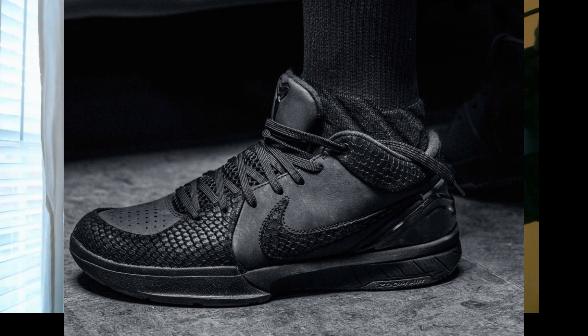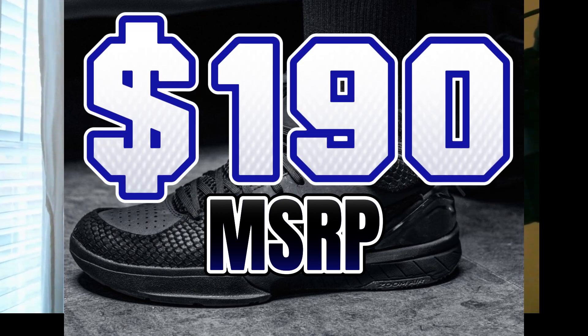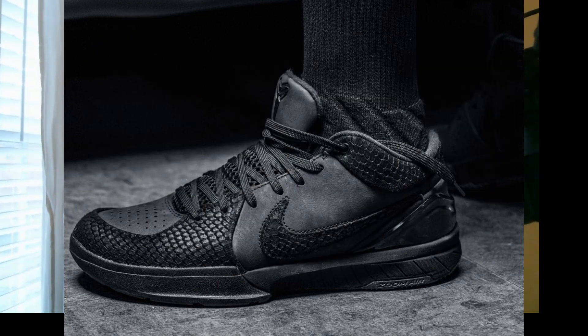There are perforations on the toe box for ventilation purposes. Great shoe — I love the blackout colorway. I don't know if I'll be able to get the shoe because it's going to be super hard to get. The only places getting them are Nike US and Sneaker Politics, and you also have Bodega getting it. The shoe is going to cost about $190, so it's an all-black shoe and I'm looking forward to getting that.